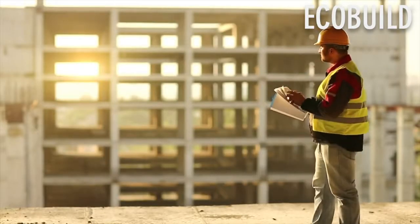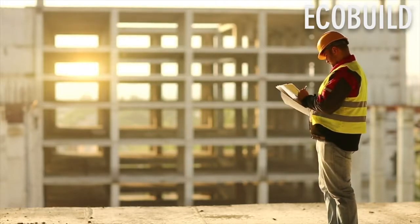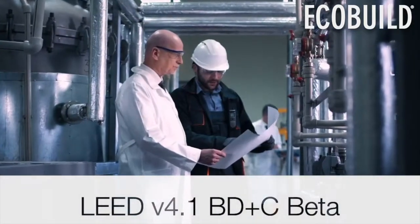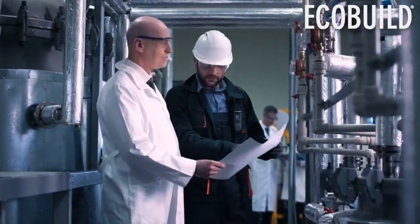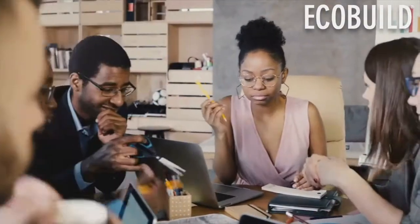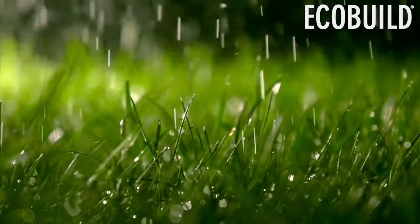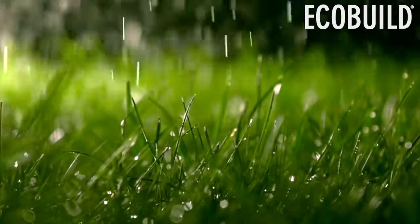LEED v4.1 focuses on the most current standards and real-world project experiences. Let's review some of the major changes for LEED v4.1 BD&C Beta. Energy metrics now include both cost and greenhouse gas emissions — a first for LEED — along with an upgrade to ASHRAE 90.1 2016. There are also applicable and achievable credit requirements throughout the rating system, including updated rainwater management requirements with a lower minimum percentile storm events and added guidance for zero lot line projects.